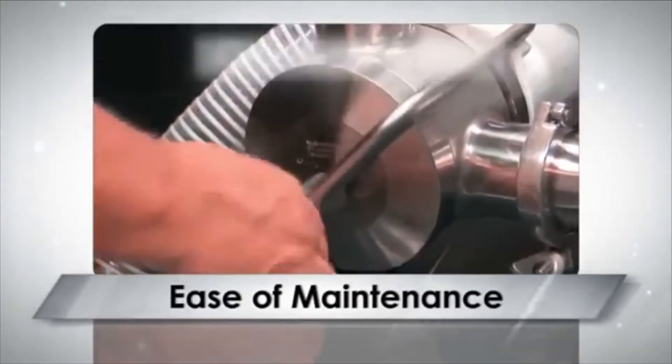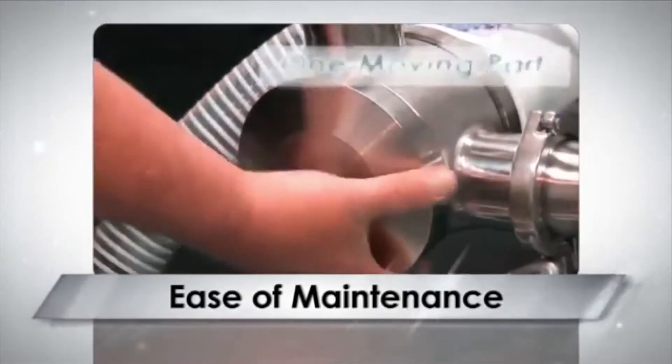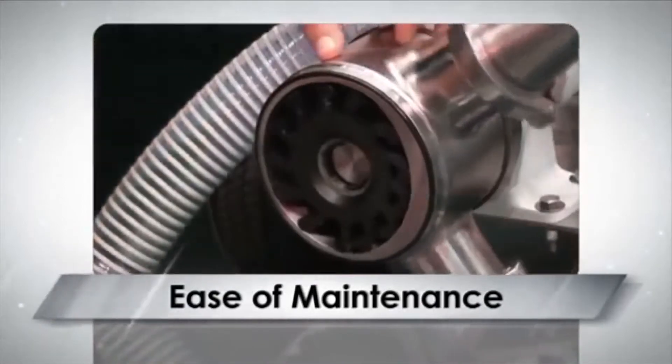FIP pumps utilize only one moving part, the Flexible Impeller, making the pumps very easy to strip down and maintain, so process downtime is minimal.